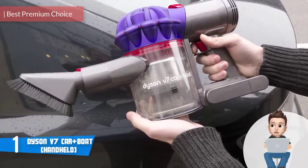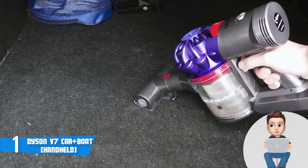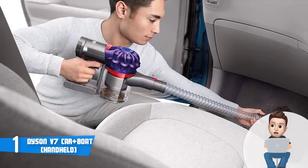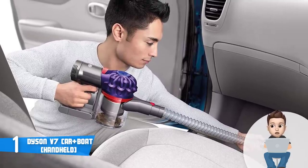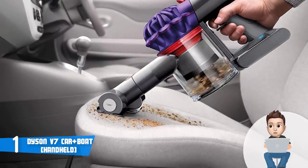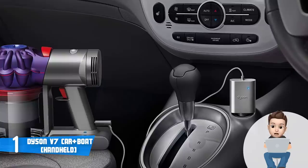And finally at number one we have the Dyson V7 Car+Boat. The Dyson V7 Car+Boat is a premium handheld vacuum cleaner that received dozens of positive comments due to its ability to output fade-free suction of up to 30 minutes. From a design perspective, this model sports a lightweight polished matte gray construction composed of an ergonomic handle, a hygienic dirt ejector, and a powerful Dyson Digital Motor V7. This unit comes with a car charger, an extension hose, a combination tool, and a mini motorized tool. The Digital Motor V7 makes this one of the most powerful handheld vacuums on the market.